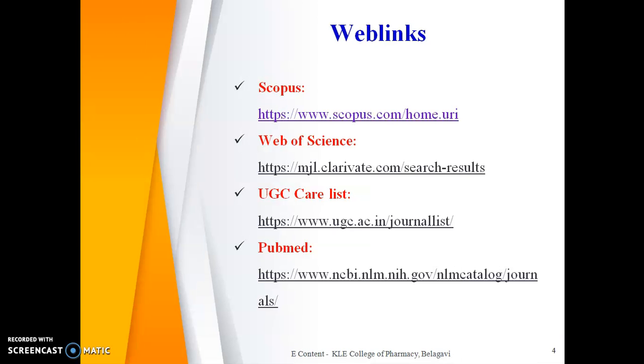In this way, you can check whether your journal is indexed in any of these databases. Go to the home page of Scopus, Web of Science, UGC care list, or PubMed, type the name or ISSN number of the journal, and click Search. This will avoid problems like false indexing, where certain journal home pages claim indexing in Scopus, Web of Science, or PubMed, but the journals are nowhere to be found in those actual databases. Thank you.